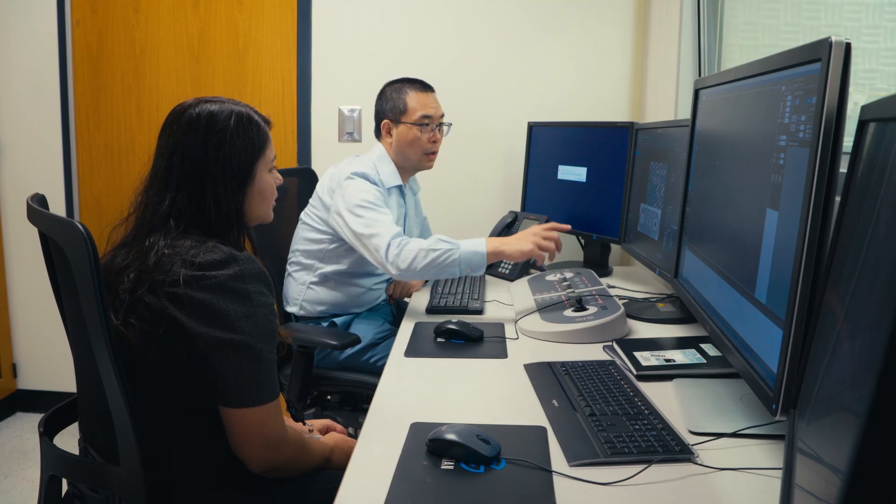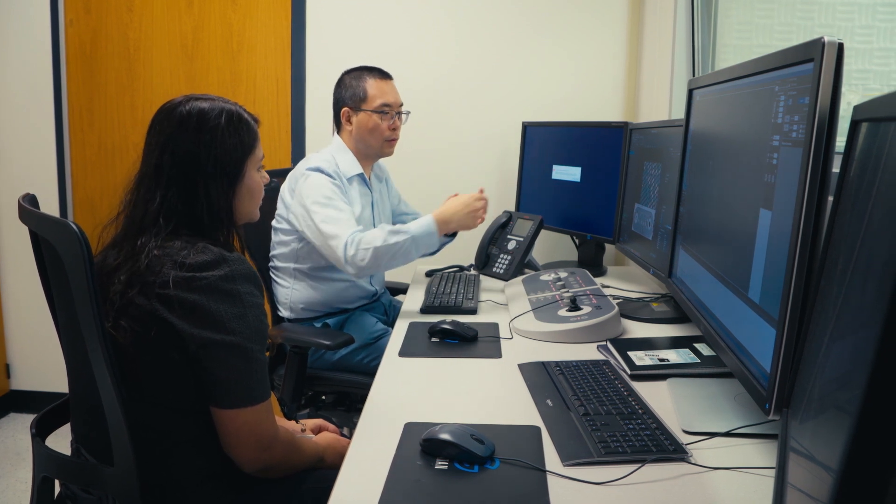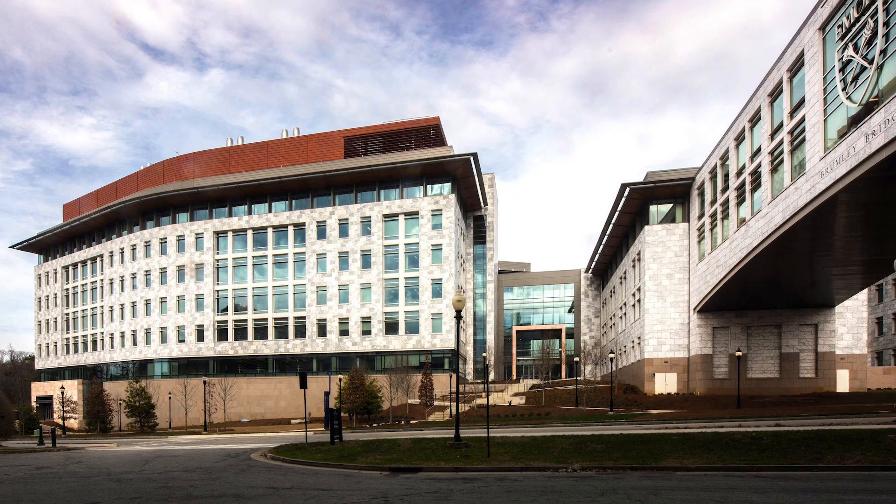What sets the research facilities apart compared to other institutions I've been to is just the collaboration that a lot of different PIs at Emory share. Collaboration is very easy at Emory, just because of the way the buildings are set up and the graduate programs are organized.